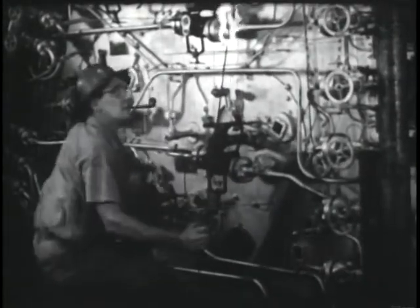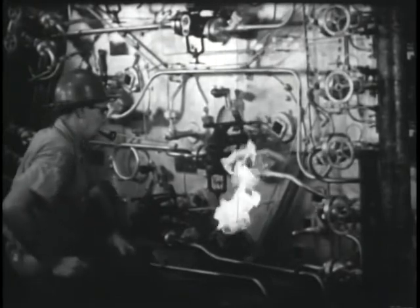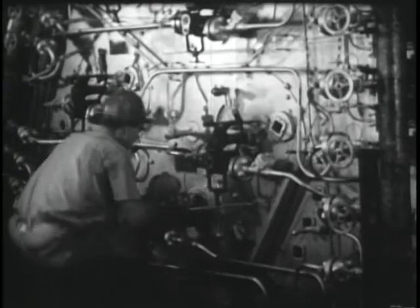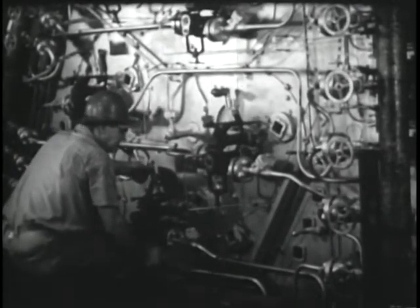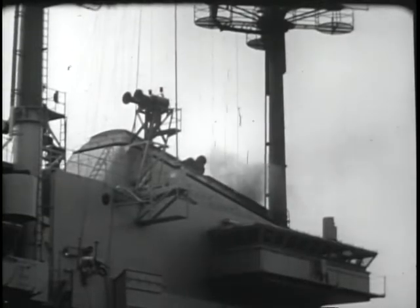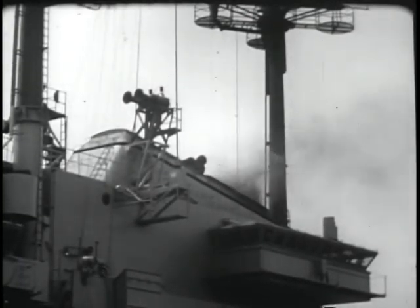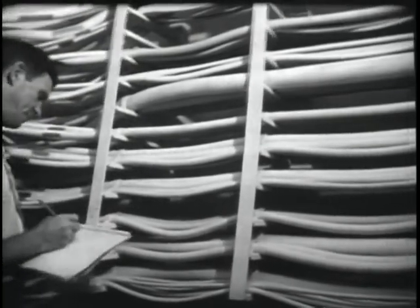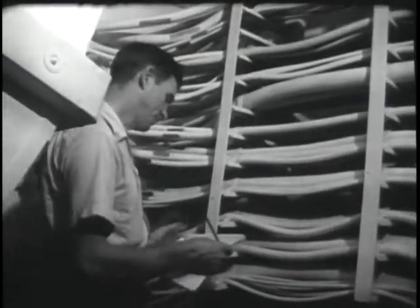Then comes the day when her boilers are lit off — when the ship, in a very real sense, comes to life. She will grow more and more self-sufficient now as each day passes: provide her own power, run her pumps, operate some of her auxiliary units. Her electric light and power installations — sufficient to supply a city of a million and a half people — get their final check-up during outfitting.